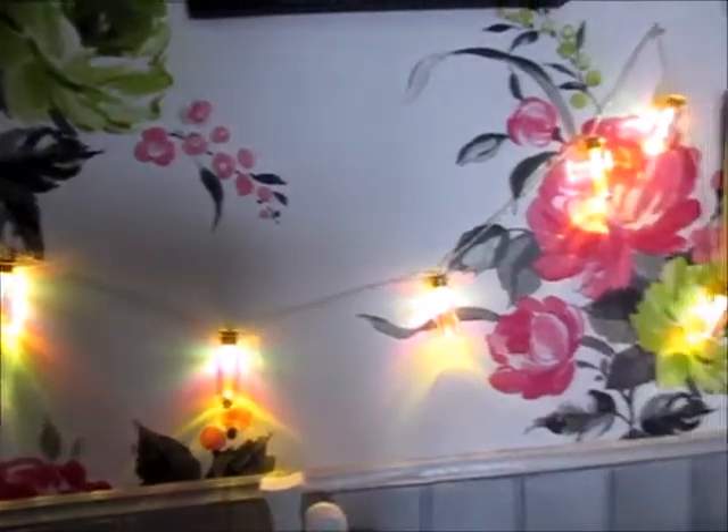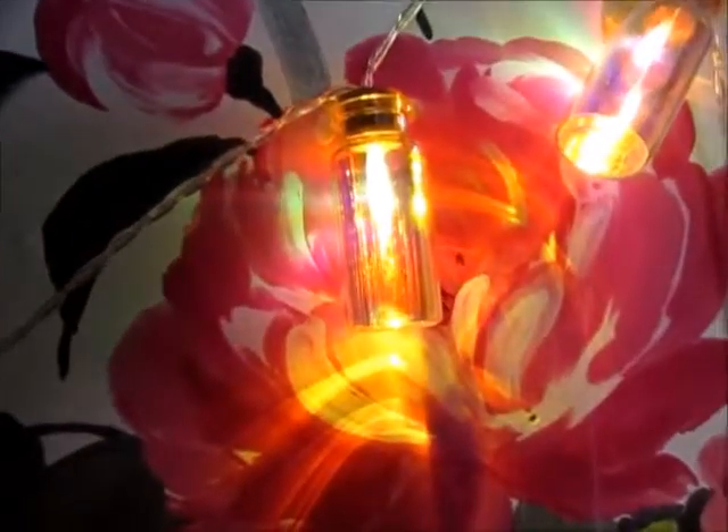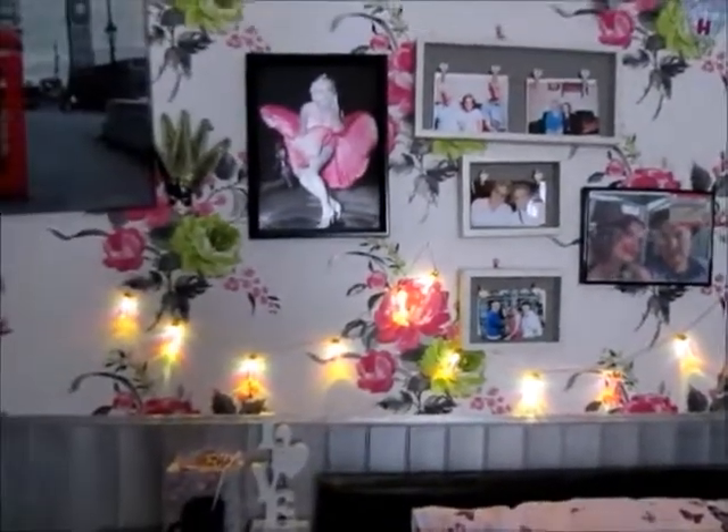Just a little close-up of the lights I was telling you about — that's just what they look like on my wall.